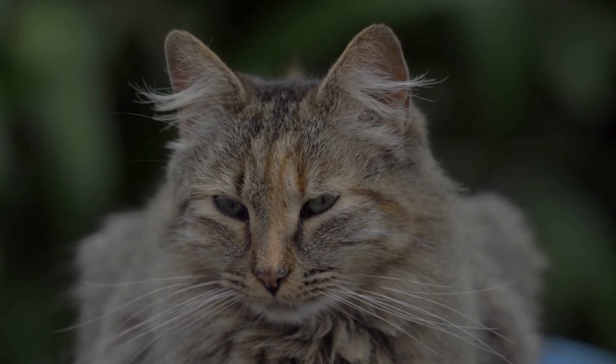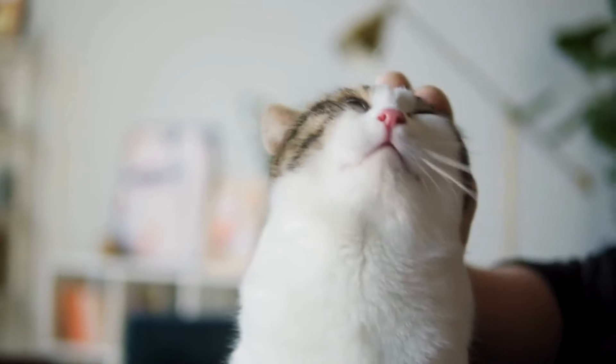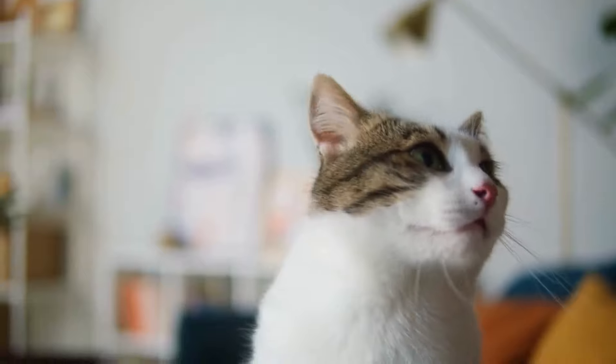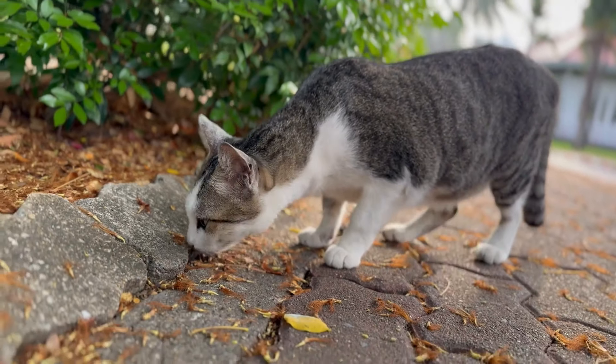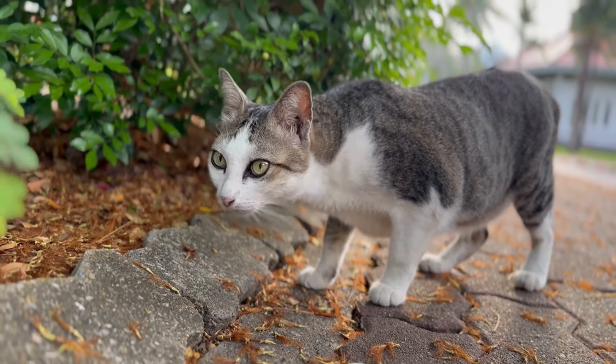Ever catch your feline doing something peculiar and wonder what it means? Cats often communicate in subtle ways that can leave even the most seasoned cat owners scratching their heads. Let's unravel the mystery behind 9 common cat behaviors, so you can get a better insight into what your kitty might be trying to tell you.